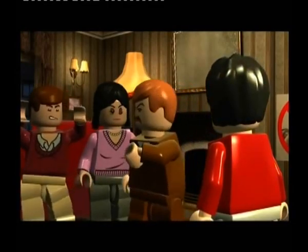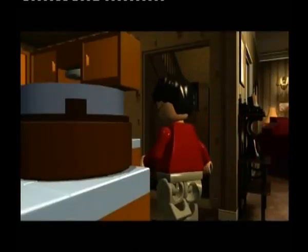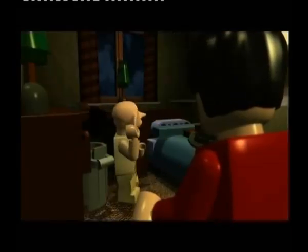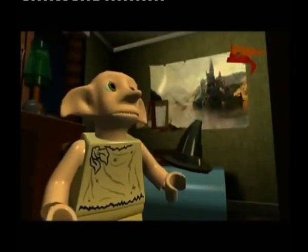All righty guys, it's I, Chrissy Girl, and welcome to part 10 of Lego Harry Potter Years 1 to 4. We are about to begin Year 2 — a whole new adventure is on the horizon, and I'm quite looking forward to seeing what this year's got in store for us.